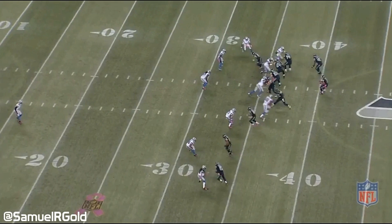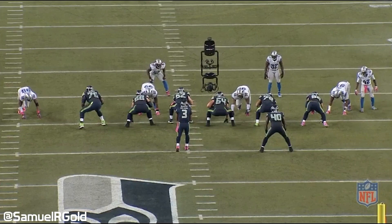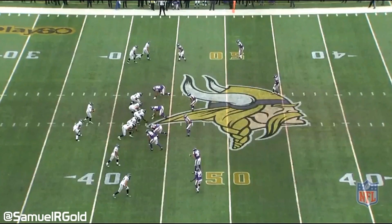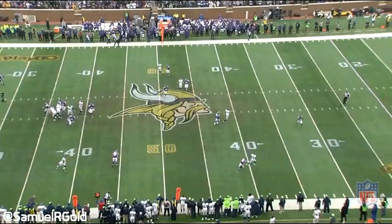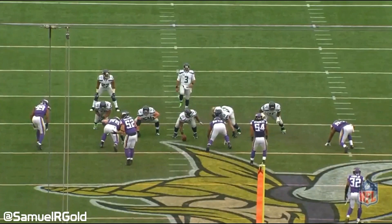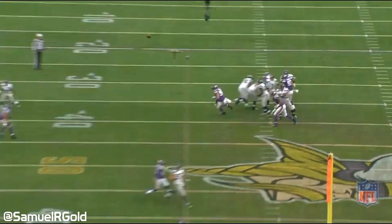Against the Lions, the defender attempts to press him from off the line of scrimmage, but Lockett uses the space and an inside release to wind the cornerback away from the intended path outside. This is one of the few times I actually saw a defender attempt to press Lockett at the line of scrimmage this season. Overall, there's a lot to like about Lockett. He has excellent top-end speed with the ability to control speed through cuts. He is very elusive and has very reliable hands, even though he suffers from an occasional mental lapse drop.